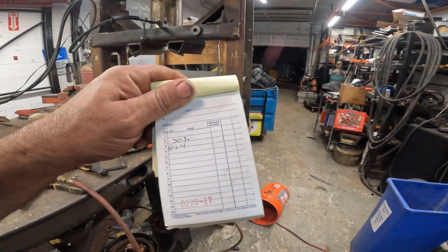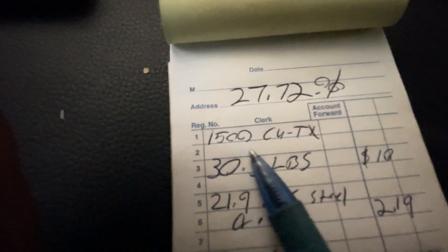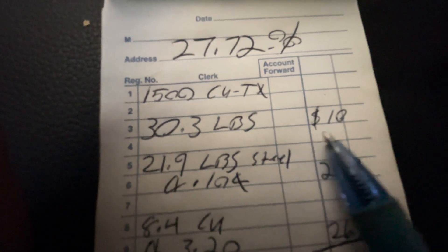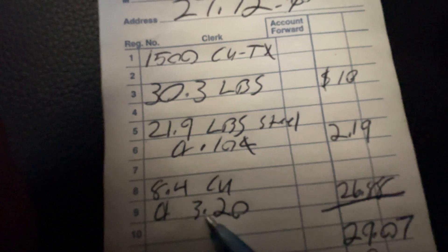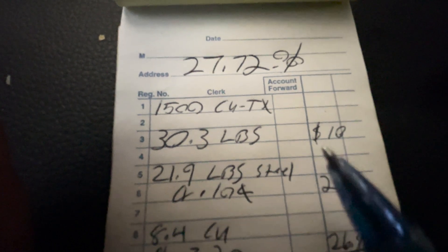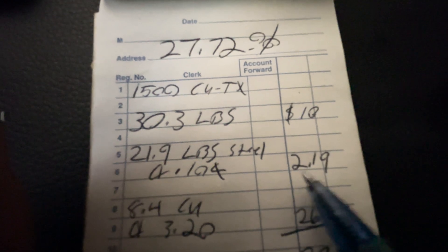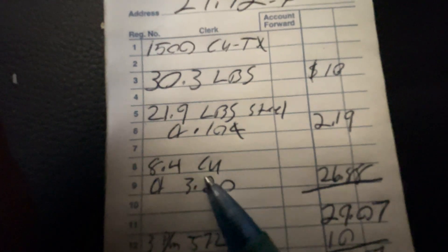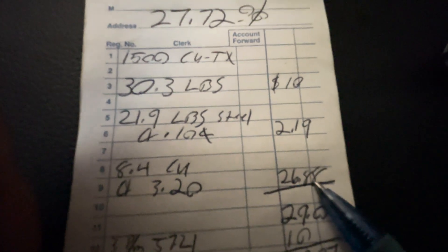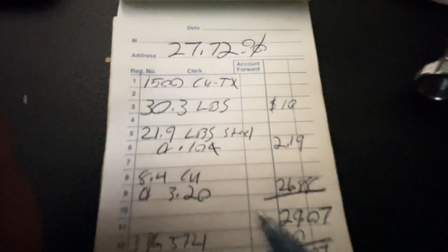We had 30.3 pounds total, and 8.4 of it was copper. Overall it was 30.3 pounds, and I paid about 10 dollars for it — roughly 32 cents a pound. There was 21.9 pounds of steel worth about $2.19 at 10 cents a pound, and 8.4 pounds of number two copper. Last time I sold number two copper I got $3.20 a pound, so that's $26.88 worth of copper in that one transformer. It came out to 27.72 percent copper — that's a nice percentage.